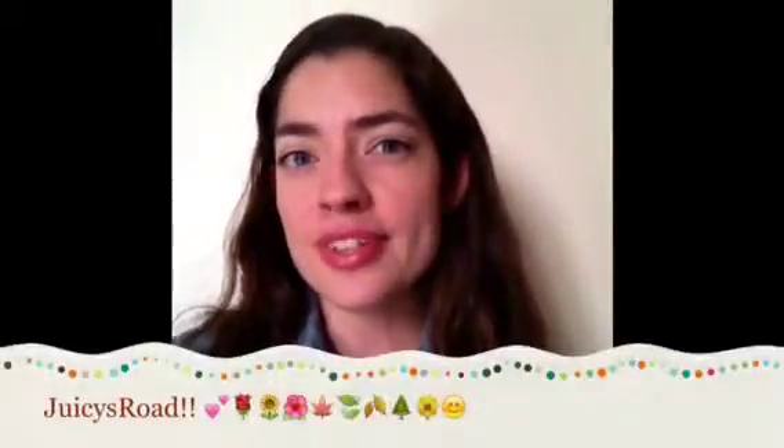The second channel I have mentioned before, but she is absolutely stunning with her videos and her name is Juicy Road. Her videos are like an art form in how she films. I'll leave a link down below so you can subscribe to her too, because they both deserve so much love — go check them out right now.